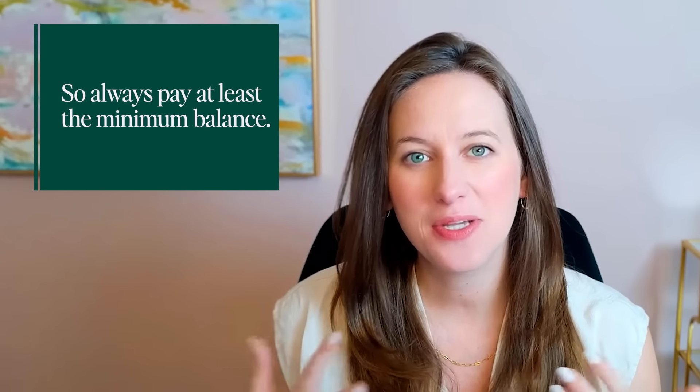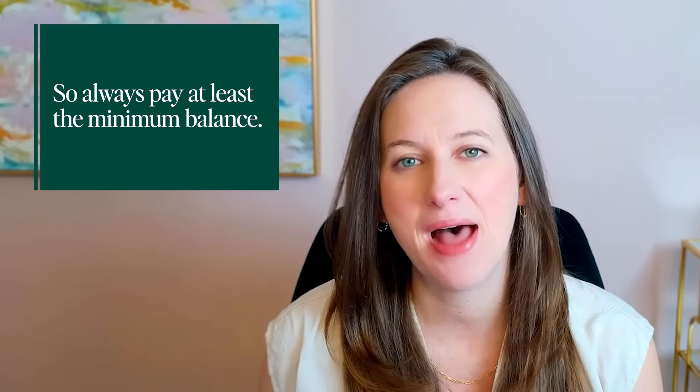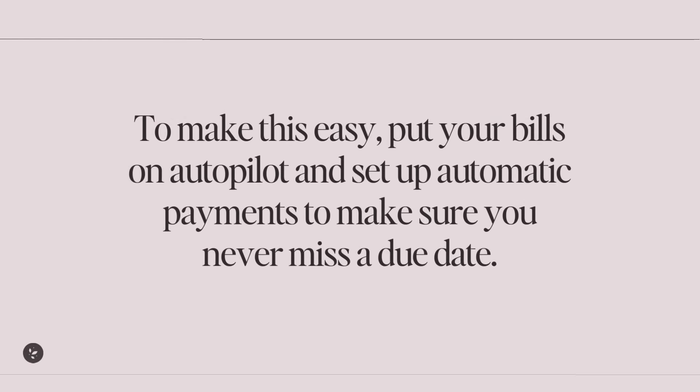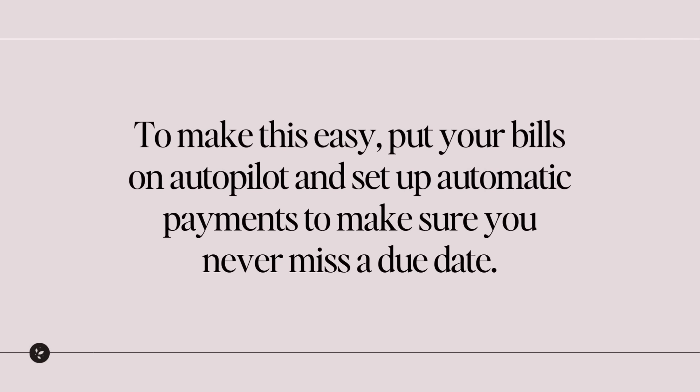So always pay at least the minimum balance. Don't ever miss a payment or be late on a payment. To make this easy, put your bills on autopilot and set up automatic payments to make sure you never miss a due date.